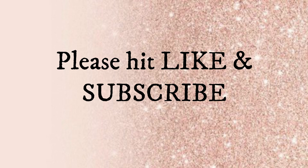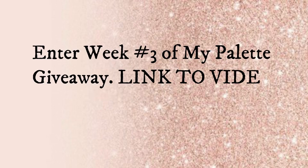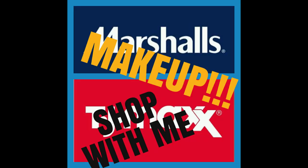Please hit like and subscribe and comment down below what your favorite find is for this trip. Also keep in mind that my weekly December palette giveaway is going on — currently we are in week three. I'll link the week three giveaway below so you can watch it and enter. Happy holidays to everyone, thank you so much for watching, and I will see you at the next one. Bye guys!